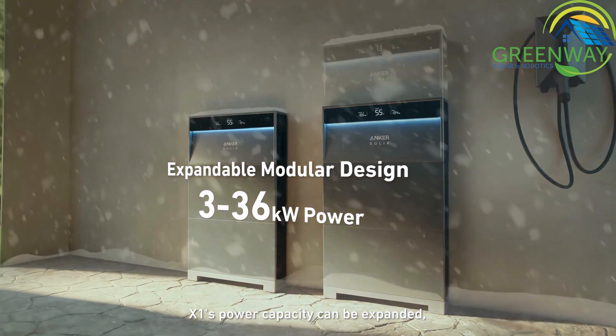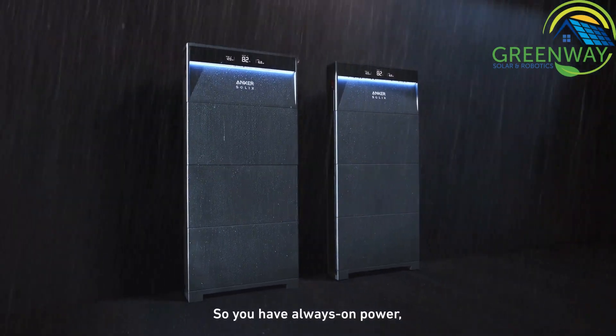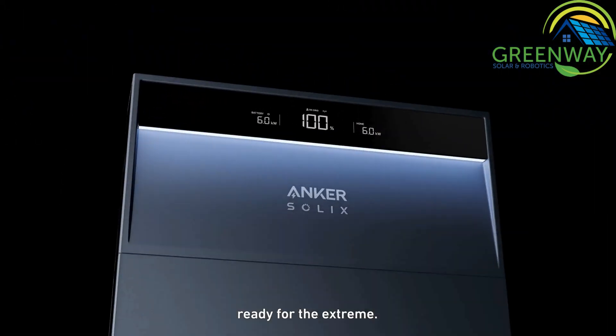X1's power and capacity can be expanded to fit your needs that might change unexpectedly. So you have always-on power ready for the extreme.